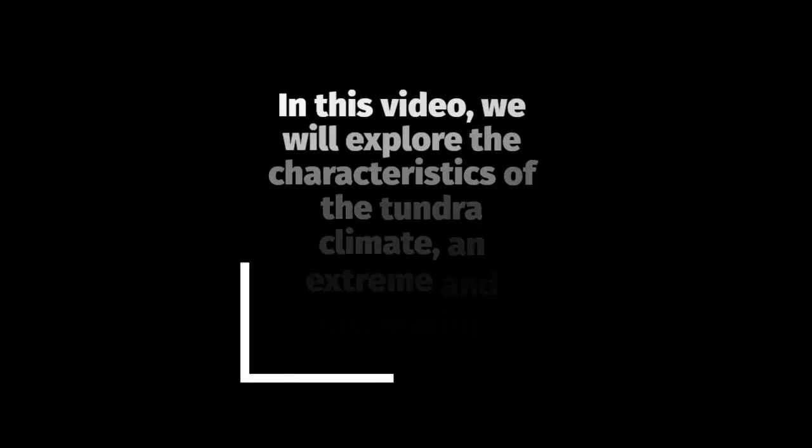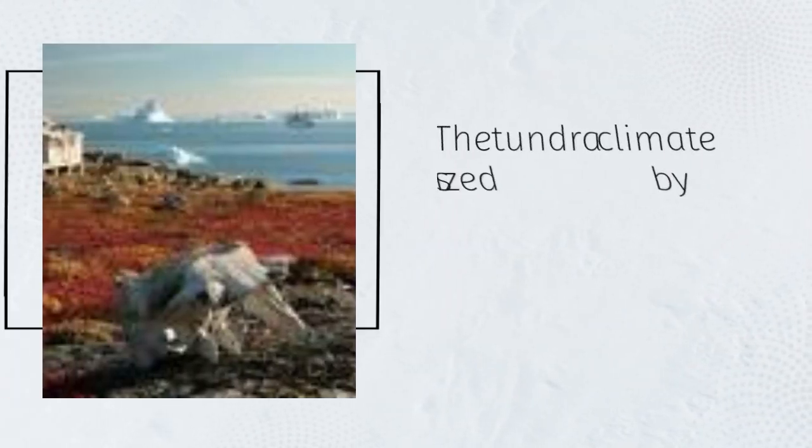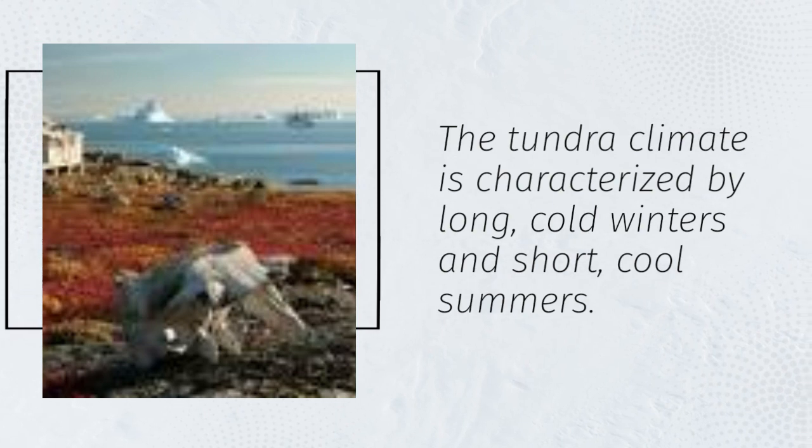In this video, we will explore the characteristics of the tundra climate, an extreme and fascinating ecosystem. The tundra climate is characterized by long, cold winters and short, cool summers.